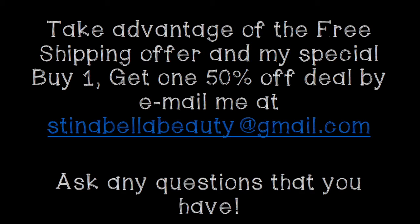As a thank you for making it all the way to the end of the video, I want to tell you about an extra special deal that I am offering: it is a buy one, get one 50% off deal. Basically buy anything, get something that is the same or lesser price for 50% off. So if you want to take advantage of that deal, the free shipping deal, or basically any of these deals, shoot me an email and I would be happy to hook you up and answer any questions that you have. Have a great weekend.